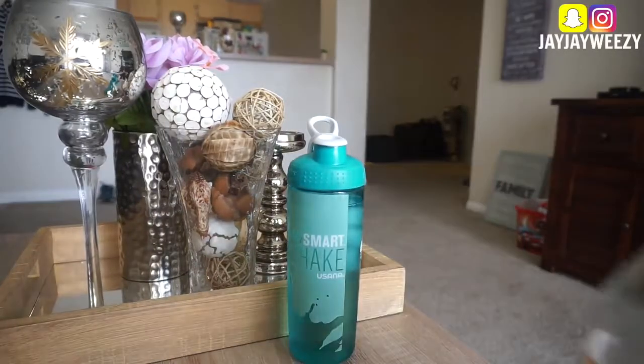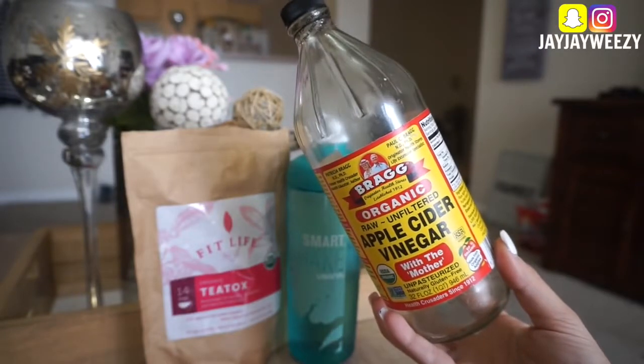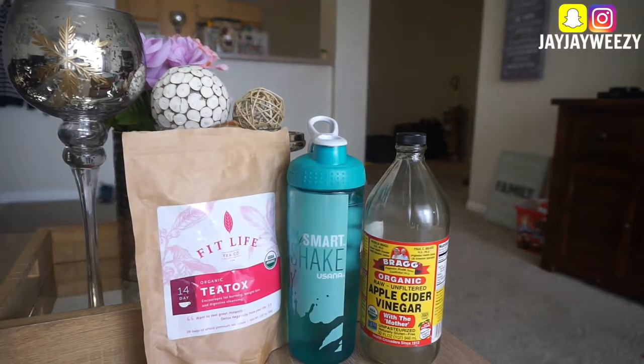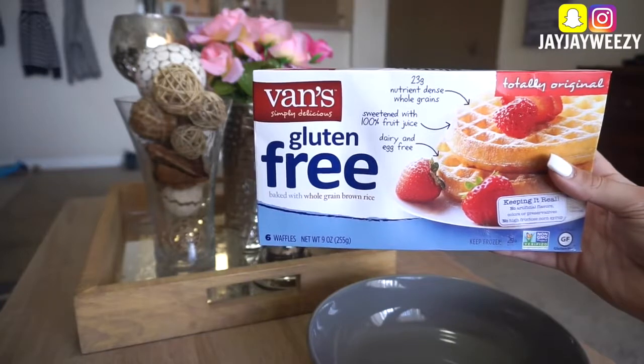So first up before breakfast, I have a huge glass of water with ice, half a lemon in it, and then a tablespoon of apple cider vinegar. I try to do this every morning. Sometimes I will have some tea — my favorite is the Fit Life, I've shown that on my channel multiple times. Sometimes I'll have it at night as well, but usually in the mornings I'll post on Snapchat my little drink concoction.